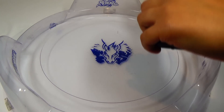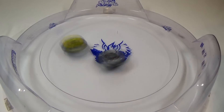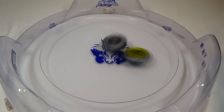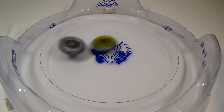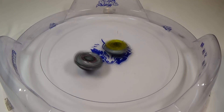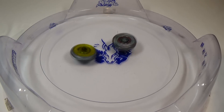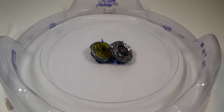Round two — three, two, one, go. Close round, but Diablo Curbex takes round two.